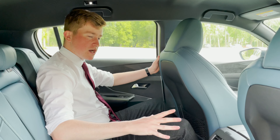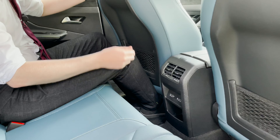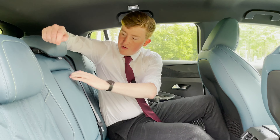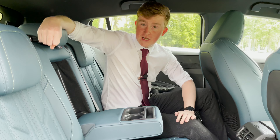In the back, we have a really decent amount of space. We have the dual air conditioning, two USB ports, and the handy storage pockets on the back of the two front seats. We also have this very nicely tucked away storage compartment, which uncovers the two additional cup holders.